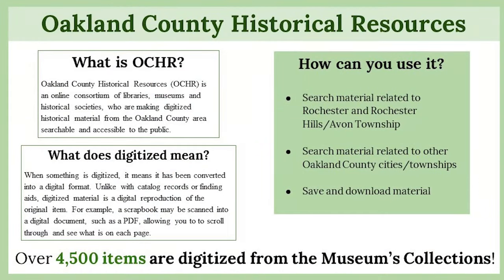On our online collection catalog, you can access some digitized material. But where we have a lot of our digitized stuff is actually the Oakland County Historical Resources website. It's a consortium of libraries, museums, and historical societies who are making digitized historical material from Oakland County searchable and accessible to the public. This is a really great way to collaborate with other organizations in Oakland County and share it with the public.